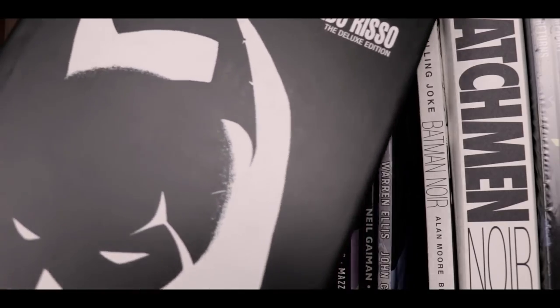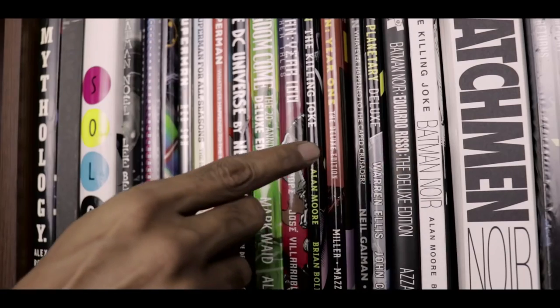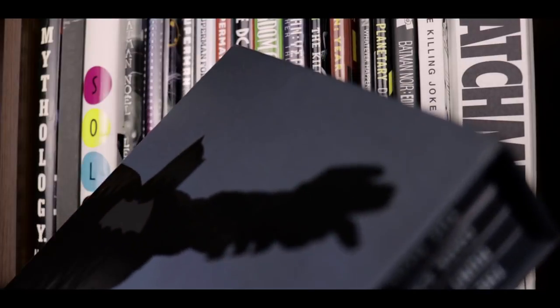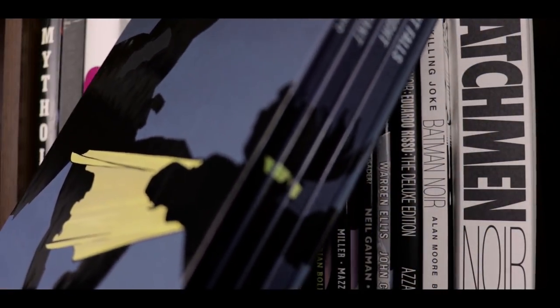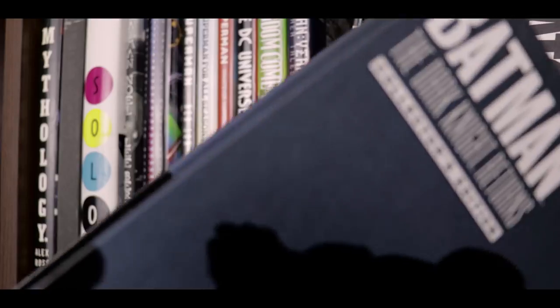Then we have a couple of noir editions including the Batman Noir Eduardo Risso edition, The Killing Joke Noir edition, and the Watchmen Noir edition which I featured in its own video. And right outside the frame is the slip-cased four-volume hardcover edition of Frank Miller's The Dark Knight Returns. I'm not as big a fan of it as I am of Batman Year One and many other Batman stories, but this is just my favorite edition of this book.